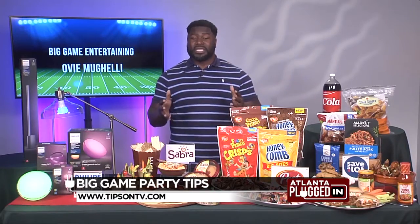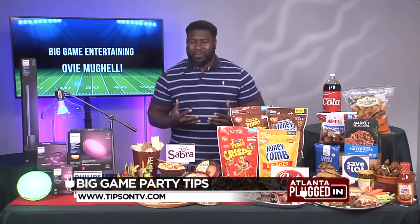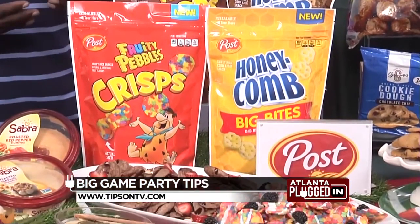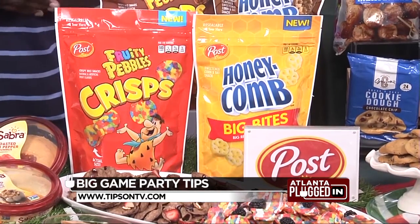Starting this month, cereal fans can enjoy their favorite cereals like Pebbles Crisps and Honeycomb Big Bites, but in an easy snackable form. Because they're bigger, it's perfect for dipping and dunking and popping and packing. However you eat them, your kids, adults — everyone is going to love these because it's literally cereal, but as a snack.